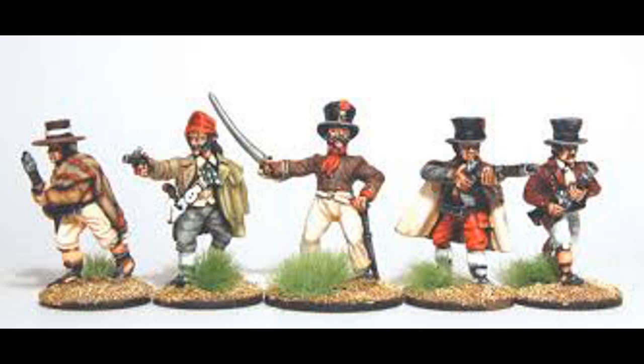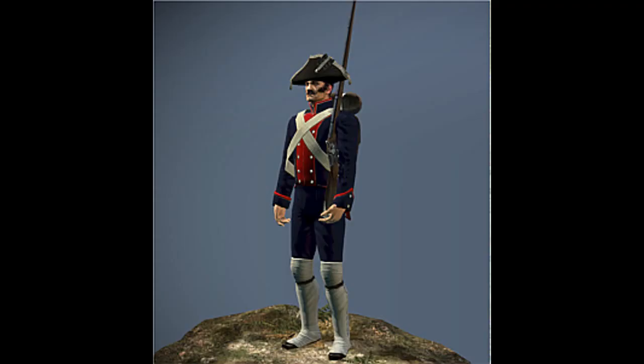Eventually these units, consisting of both mounted and foot elements, would be incorporated into the Spanish army, with their leaders often gaining commissions. Interestingly, a lot of them — including El Estudiante — would later be executed for rebelling against Ferdinand VII in the following decades. So it may be that once they got a taste of freedom, they liked it a little bit too much.